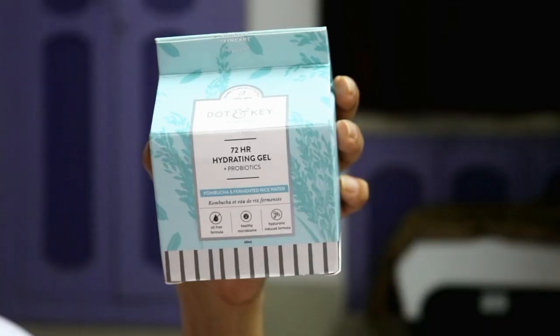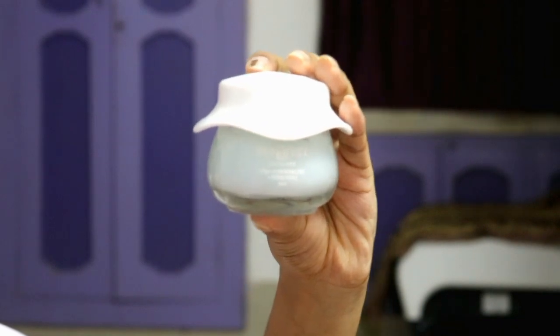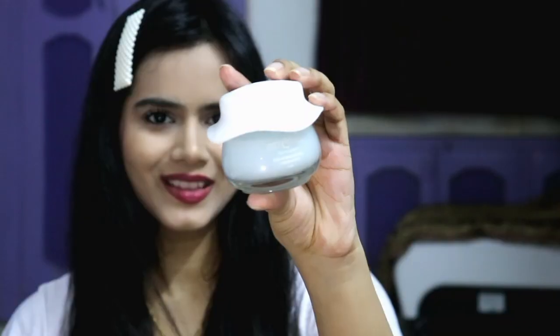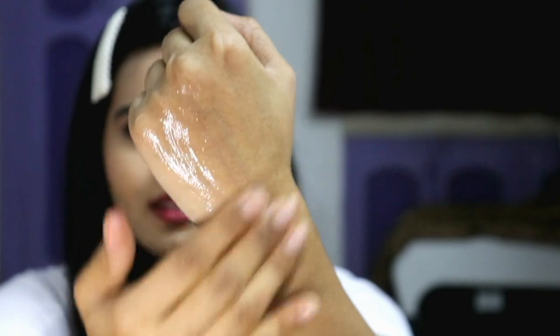The third step is the Dot and Ki 72-Hour Hydrating Gel plus Probiotics. It contains kombucha and fermented rice water — we all know fermented rice water is a great ingredient for hair and skin, making the skin look younger and tightening and minimizing pores. It provides a different kind of glow and clarity. The formula is very oil-free, so if you have oily skin, it won't bother you at all.